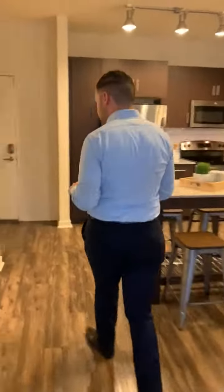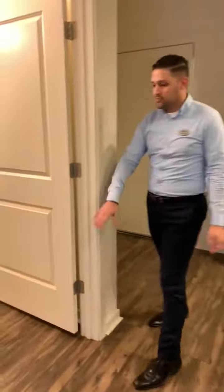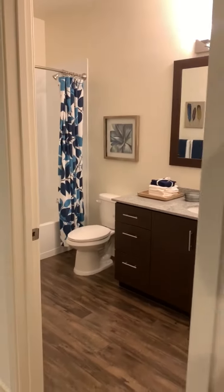And if you come over this way, we can head over to the guest bath, which is on the other side. All laminate flooring throughout, and you still have your granite countertops.